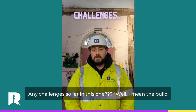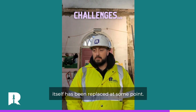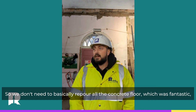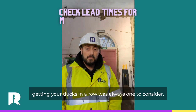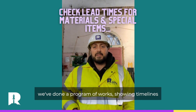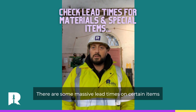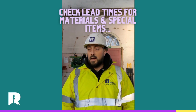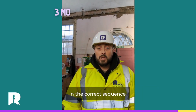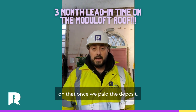Any challenges so far? The build itself has been relatively simple — we've not uncovered anything untoward. The slab itself has been replaced at some point, so we've got a good base to actually build upon and we don't need to re-pour the concrete floor, which was fantastic. Getting your ducks in a row is always one to consider. We've done a programme of works showing timelines, but it's about zooming out and thinking ahead for ordering things. There are some massive lead times on certain items at the moment — things like windows — so making sure we get those ordered in the correct sequence. The Moduloft system is fantastic but there's a three to four month lead time on that once you've paid the deposit.